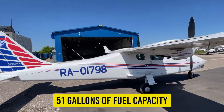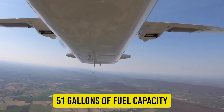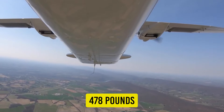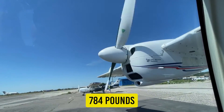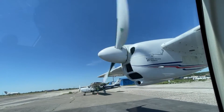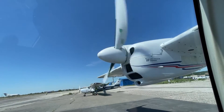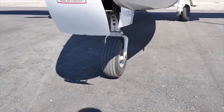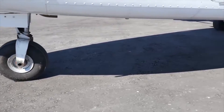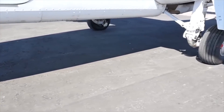With only 51 gallons of fuel capacity, the airplane's payload is only 478 pounds, though it has a useful load of 784 pounds. Because the total fuel burn for both engines is only 10 gallons per hour, you could fly a family of four with two young children and gear for about two and a half hours. Aerial surveying and flight instruction are both possible with the weight capacity.